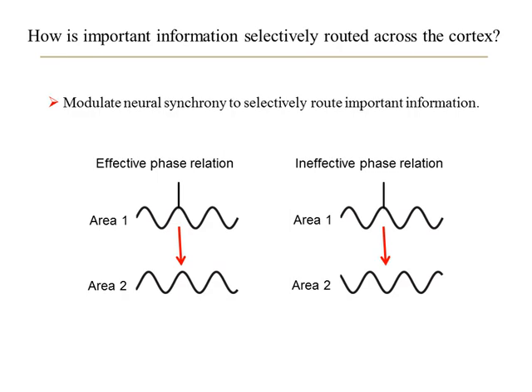For example, looking at the left panel, we have an oscillation in neural activity in area 1, and below, an oscillation of neural activity in area 2. Here we have an effective phase relationship such that action potentials from area 1 arrive at the peak of excitability of area 2, giving rise to increased efficacy of information transmission. In the right panel, we have an ineffective phase relationship where action potentials from area 1 arrive at a trough of excitability in area 2, giving rise to reduced efficacy of information transmission. So we can selectively route important information by appropriately synchronizing cortical neurons.